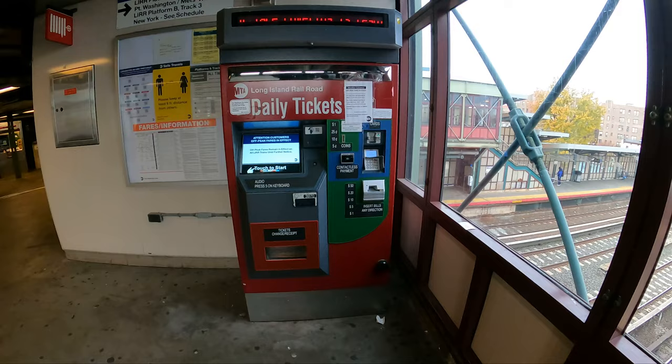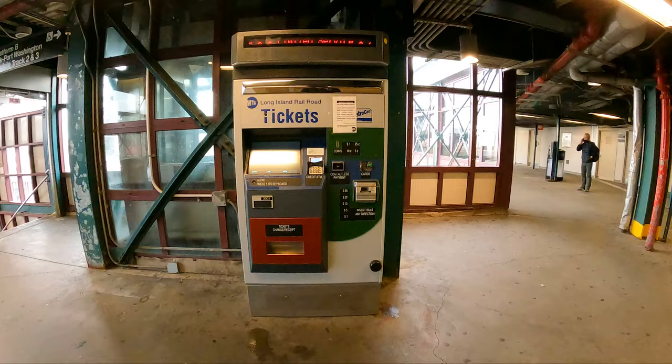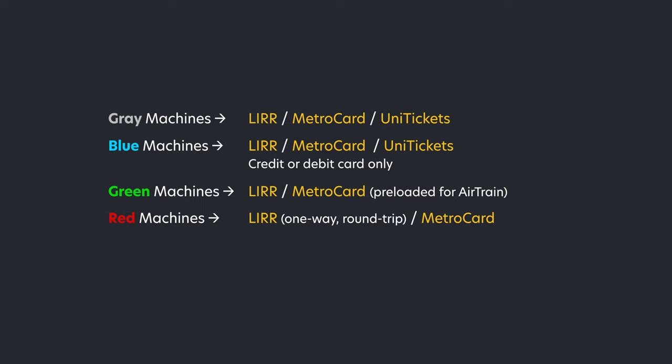To get a paper ticket, you can use one of these machines. They don't all look the same, but they are all labeled with Long Island Railroad. All of them will dispense LIRR tickets as well as offer MetroCards — and some of them will offer uni tickets. Uni tickets combine buses and the LIRR, but we won't get into those today.